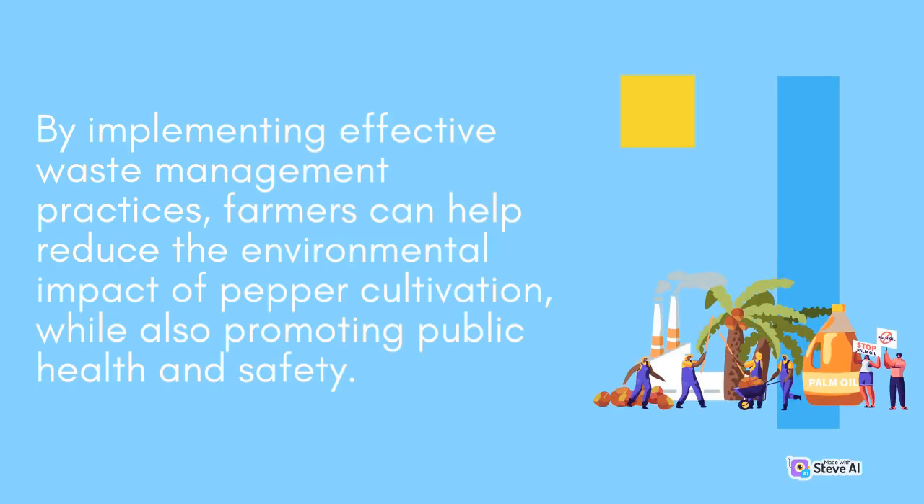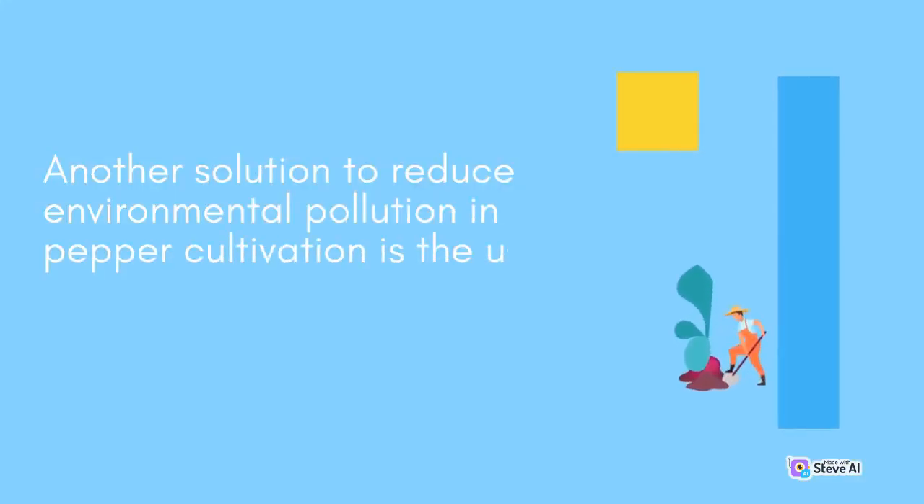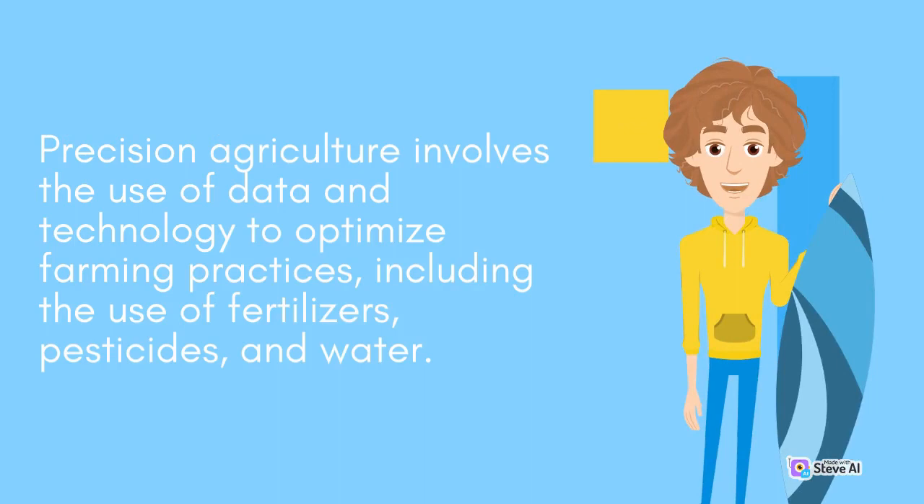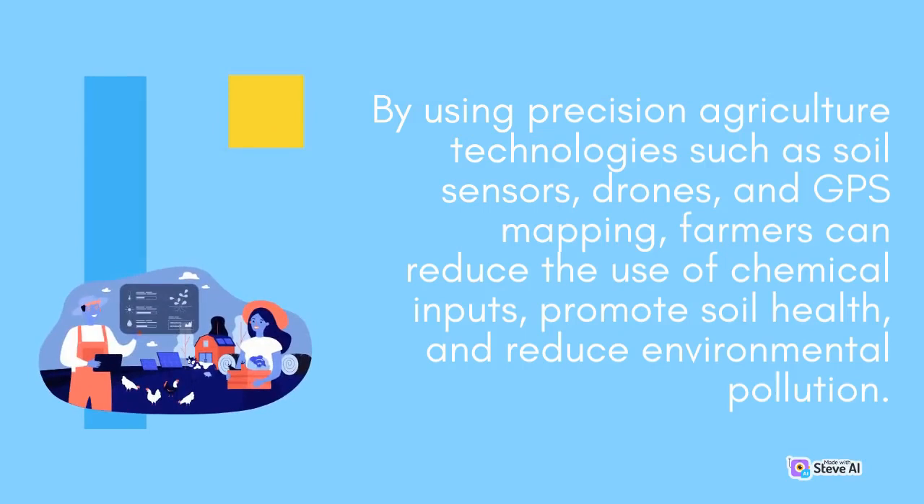Farmers can help reduce the environmental impact of pepper cultivation, while also promoting public health and safety. Another solution to reduce environmental pollution in pepper cultivation is the use of precision agriculture technologies. Precision agriculture involves the use of data and technology to optimize farming practices, including the use of fertilizers, pesticides, and water. By using precision agriculture technologies such as soil sensors, drones, and GPS mapping, farmers can reduce the use of chemical inputs, promote soil health, and reduce environmental pollution.